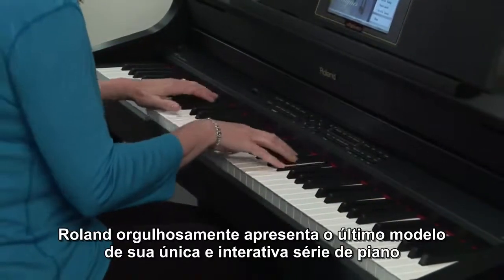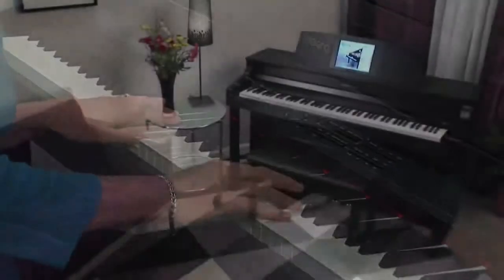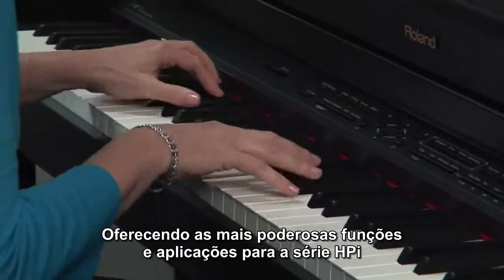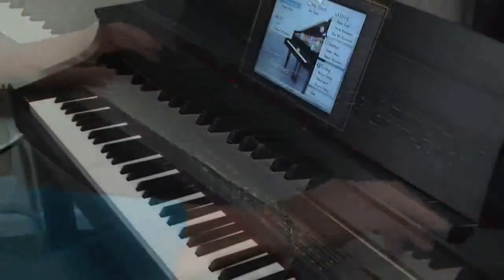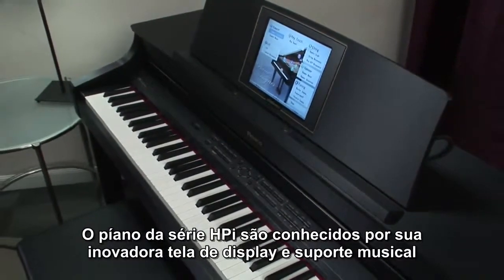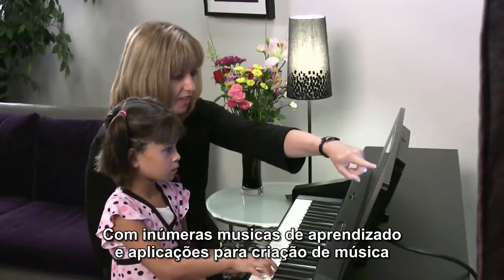Roland is proud to introduce the latest models to its unique interactive series piano, the HPI-7F and HPI-6F, offering the most powerful set of features and applications yet for the HPI series. The HPI series pianos are known for their innovative display screens in the music rest that are loaded with music learning and music making applications.